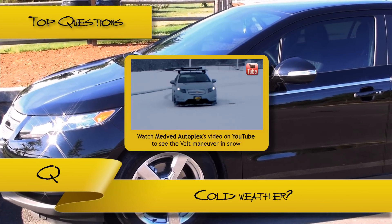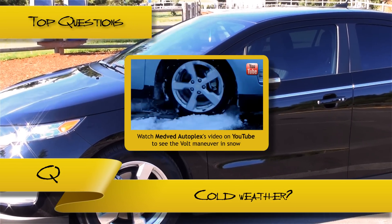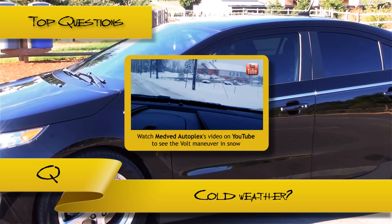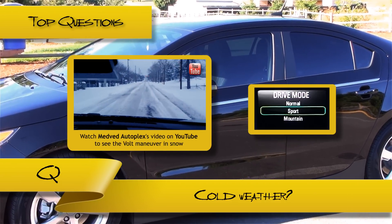Since the Volt has low suspension to improve its aerodynamic efficiency, driving on unplowed roads can be worse than other compact sedans. Thankfully, the weight of the battery helps maneuver the car in these situations, as well as enabling the sport mode option.